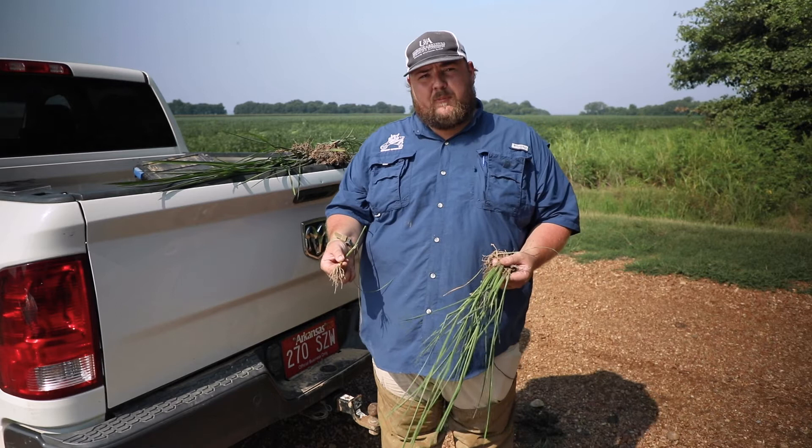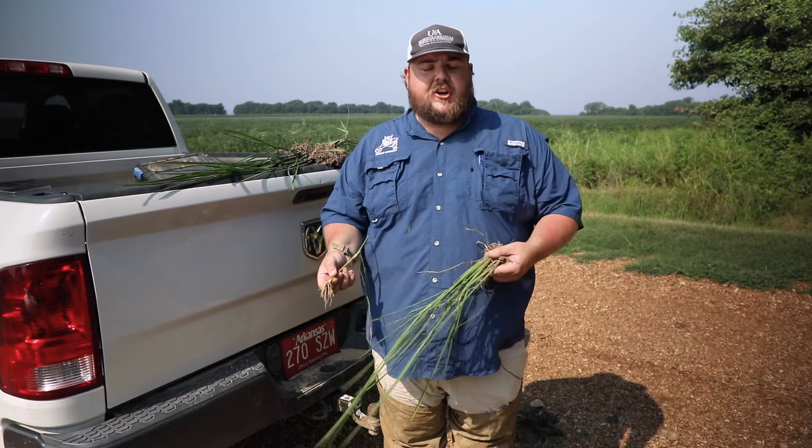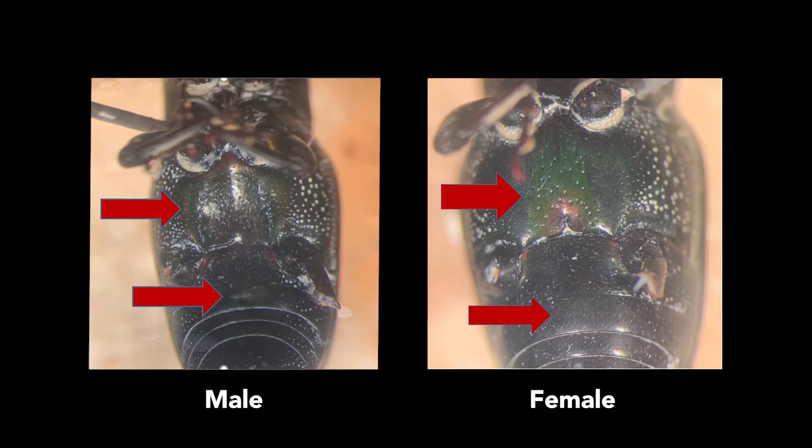If you do find adult billbugs in the field, a good thing to do is determine their sex to identify whether an egg lay is coming soon. Flip the insect upside down and look between its second and third pair of legs. If it is indented and has a small hair on the first abdominal segment, that lets you know it's a male — we explain it as: if it has the mustache, it's a male. If there's no presence of hair and the thorax is smooth and not indented, that's a female.